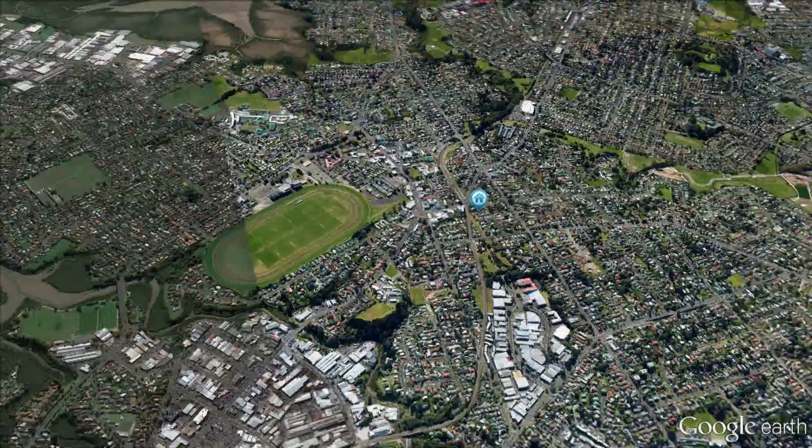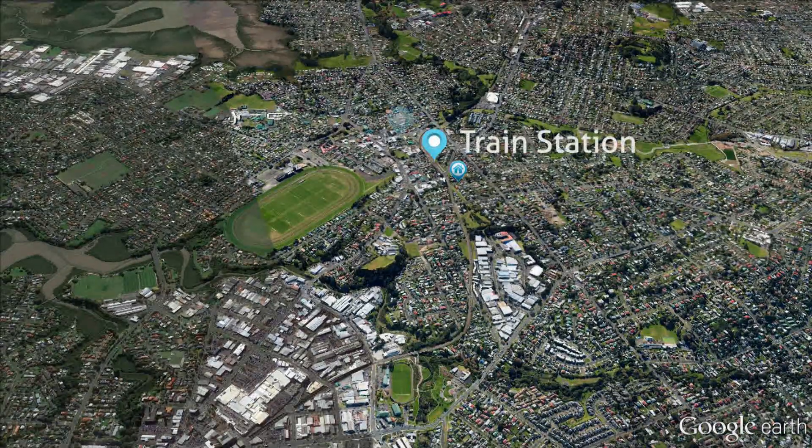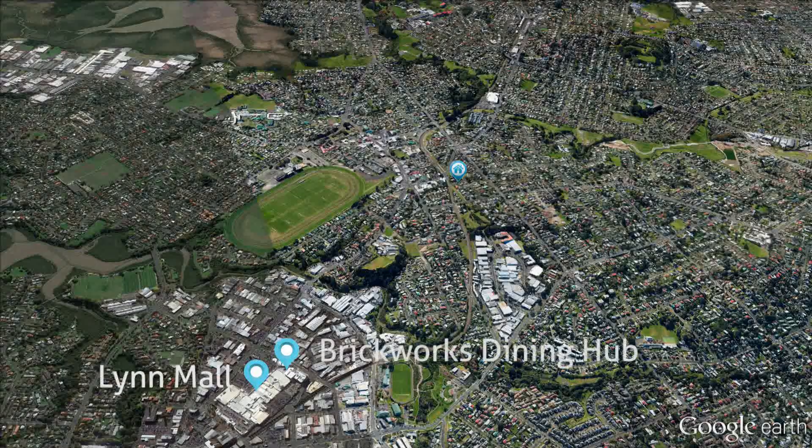This is a super convenient location, placing you within walking distance to the train station and the bustling village atmosphere, and puts you in zone for Avondale Primary, Intermediate and College. Plus, you're only a few minutes drive away from the Linmore Shopping Centre and the exciting new Brickworks Dining Hub.